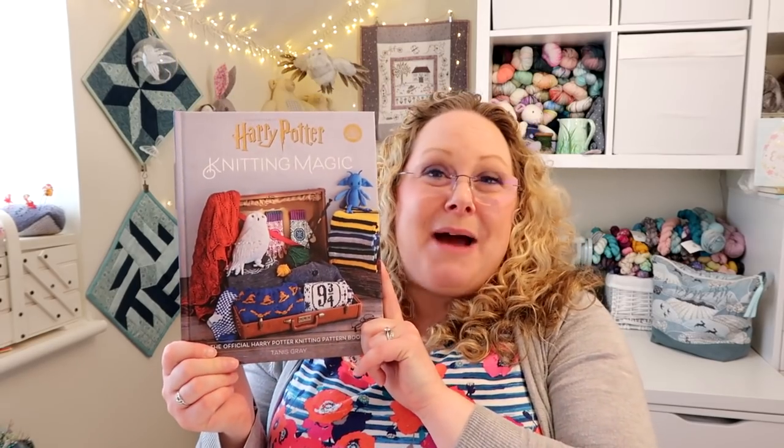We have a couple of make-alongs going on at the moment. First of all we have the What A Lot A Potter CAL, which I'm hosting with the lovely Becky from the Back to Blighty podcast, and we're knitting anything from the Harry Potter Knitting Magic book. Originally we were going to stop the CAL at the end of April, but we've decided to extend it till the end of May, so you've still got plenty of time. I've got the discussion thread in my Ravelry group and Becky's got the finished objects thread over in her Ravelry group — links are in the description.